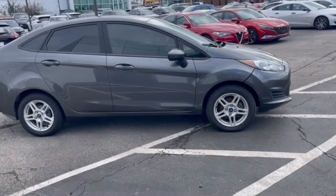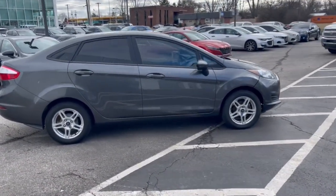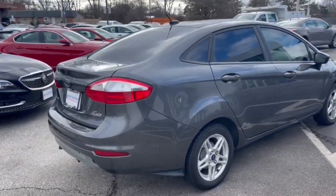Chic, versatile, and fun to drive, this subcompact delivers the power, comfort, technology, and cargo space to take you wherever the road leads.